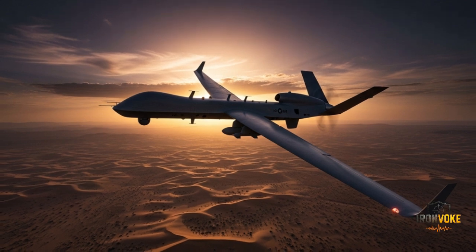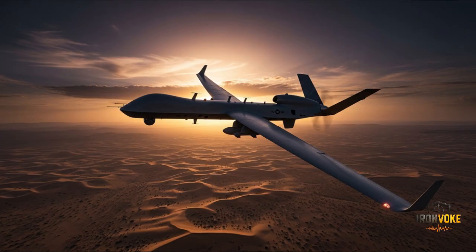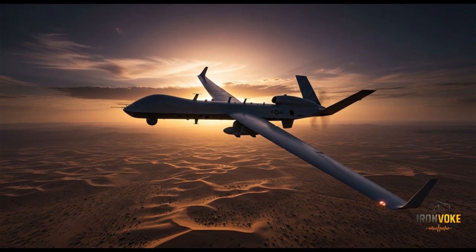Welcome back to the channel. Today we're diving deep into one of the most advanced unmanned aerial vehicles in the world: the IAI Heron TP, also known as the Eitan. This massive UAV is not just a reconnaissance tool, but a fully capable combat platform that represents Israel's cutting-edge military innovation.